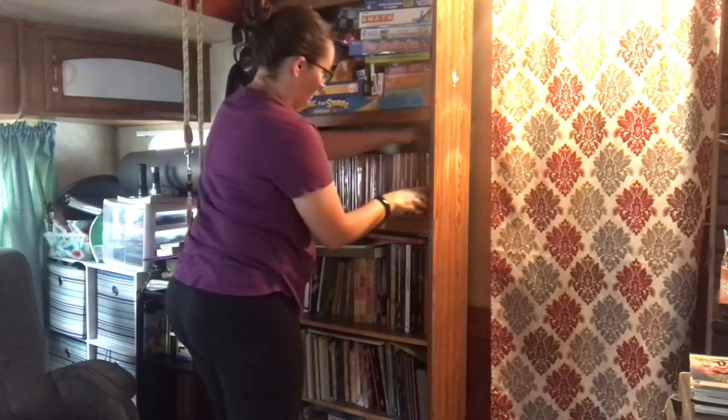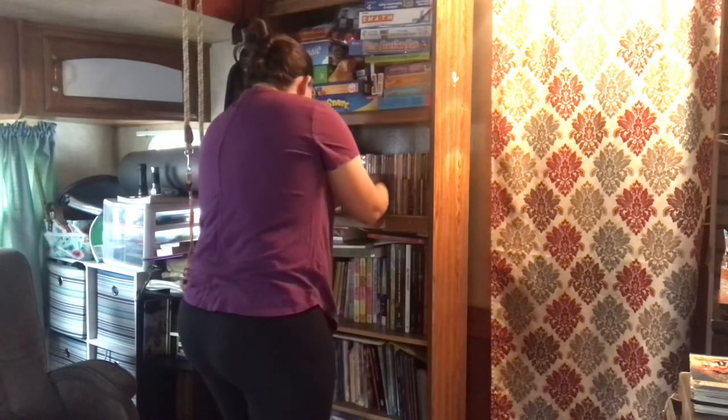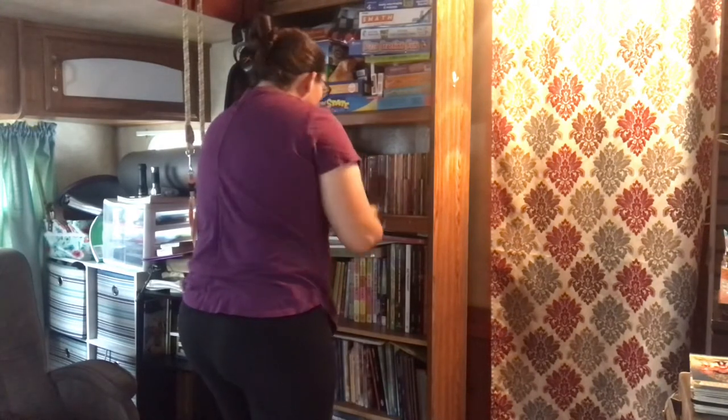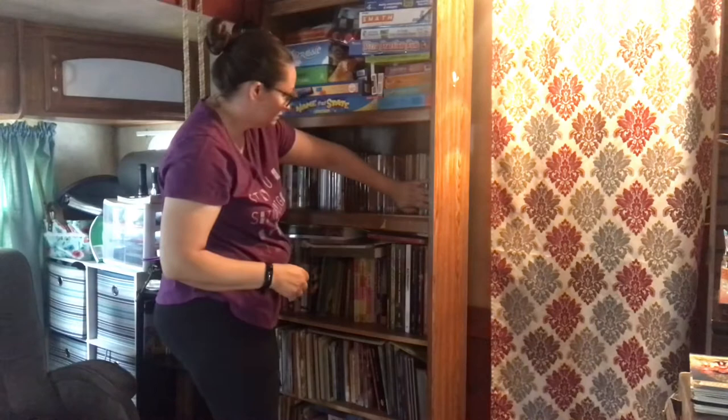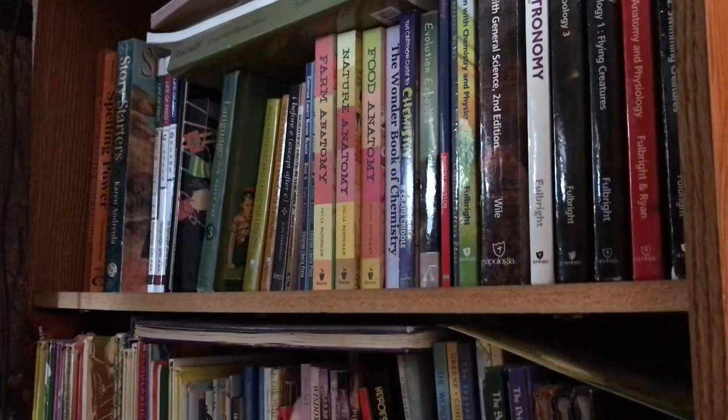I try to keep everything to this one long shelf. We do have a few other books straggled about here and there, but the majority is here and I try to keep it all here. This is the next shelf down. I've got to organize this shelf too because other books have been thrown onto it.